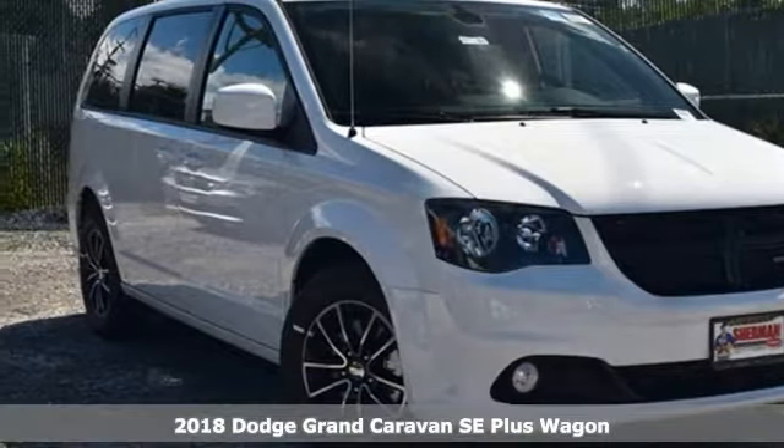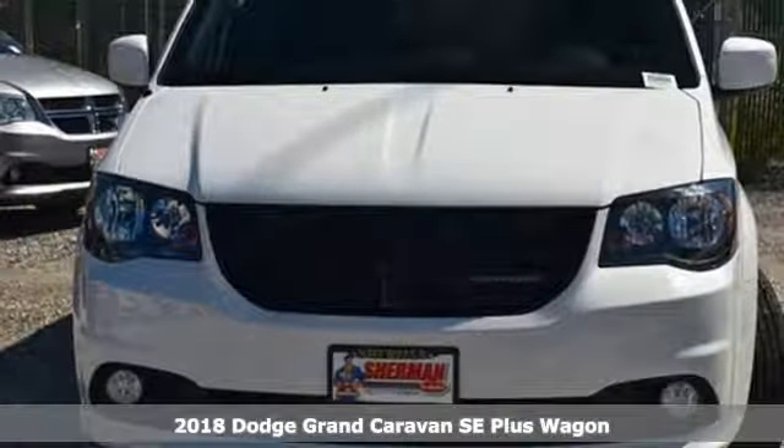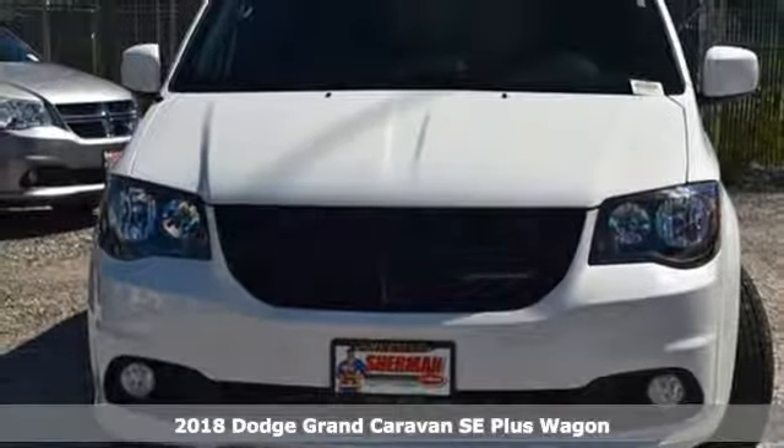It's a new 2018 Dodge Grand Caravan. Can a vehicle be daring yet sensible? Yes, it's a Dodge.